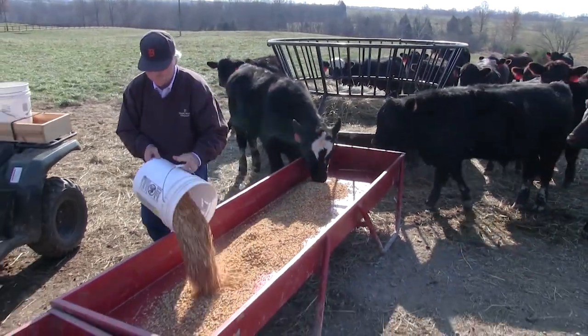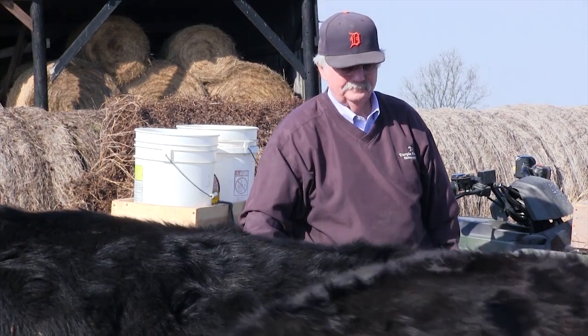When you think about the live cattle futures contract, understand that those are fed cattle, or what we might call slaughter cattle—cattle that are coming off feed and ready to be harvested. Feeder cattle futures are for heavy feeder cattle that are ready to be placed on feed, and this is the one that has the most impact on Kentucky producers and our local markets here in the state.